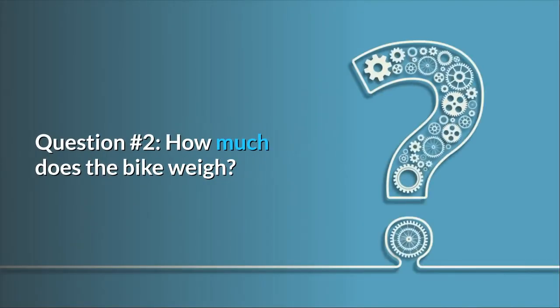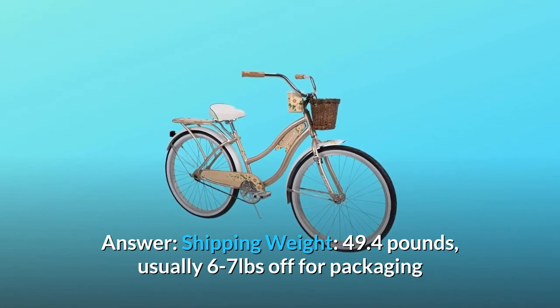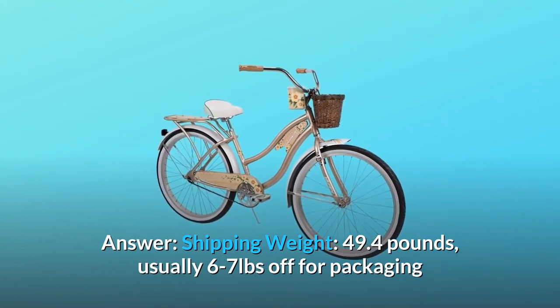Question number 2: How much does the bike weigh? Answer: Shipping weight is 49.4 pounds, usually 6 to 7 pounds off for packaging.